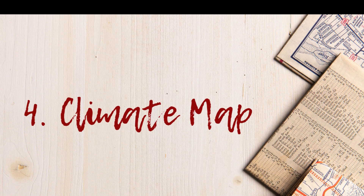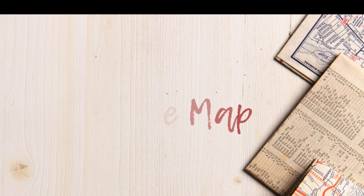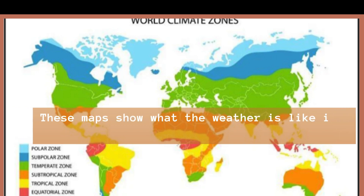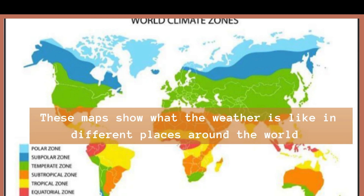Number 4: Climate Maps. Is it hot, cold, rainy, or dry? Climate maps tell us what the weather is like in different places around the world. Fun Fact: The Sahara Desert is bright red on a climate map — super hot!